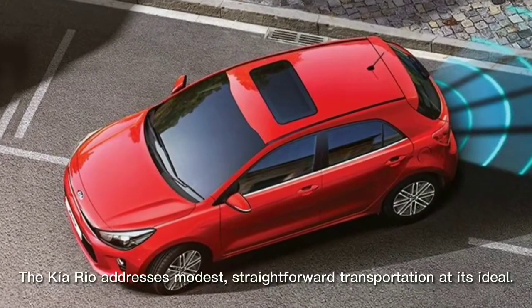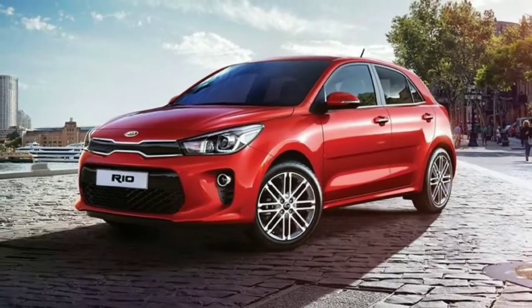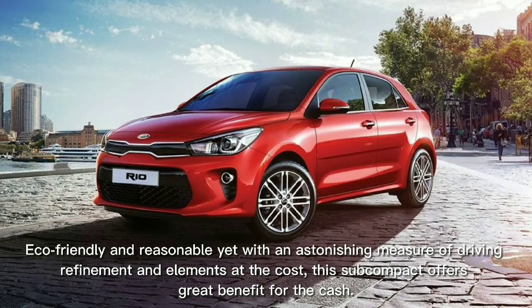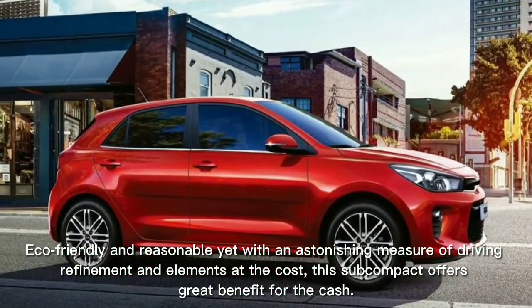The Kia Rio addresses modest, straightforward transportation at its ideal. Eco-friendly and reasonable, yet with an astonishing measure of driving refinement and features at the cost, this subcompact offers great value for the money.